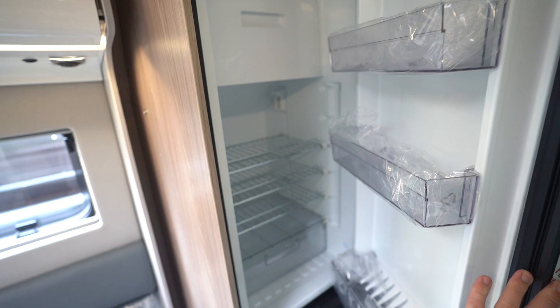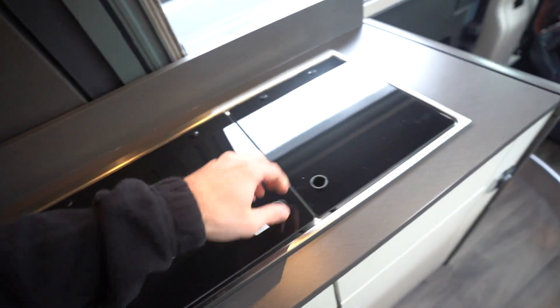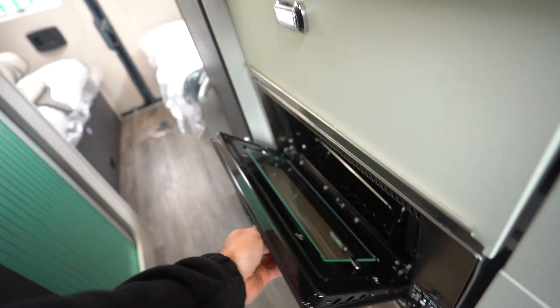You've got a three-way fridge freezer, a two-burner gas hob, kitchen sink, and then down below you've got your oven and grill.